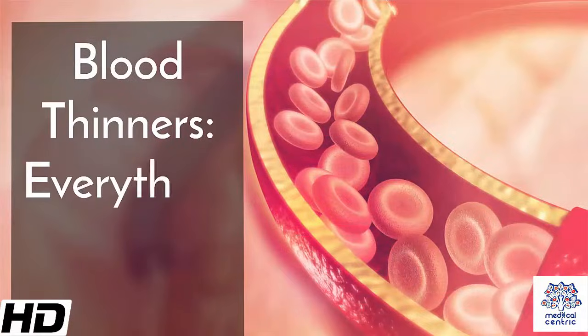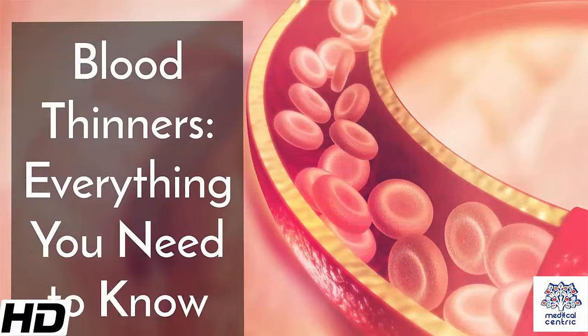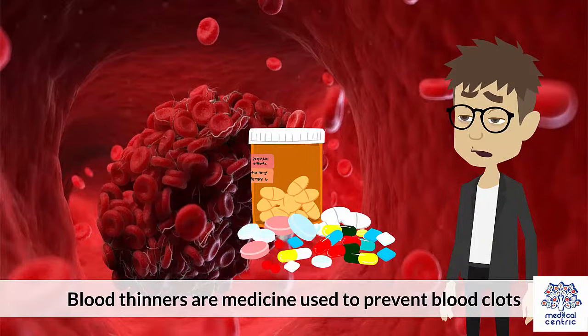Today's topic is blood thinners – everything you need to know. Blood thinners are medicine used to prevent blood clots.